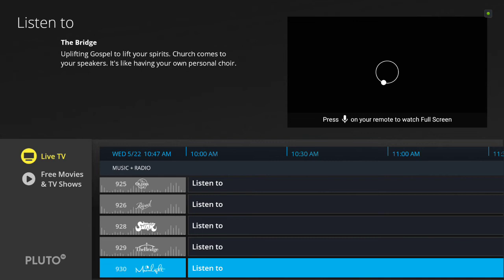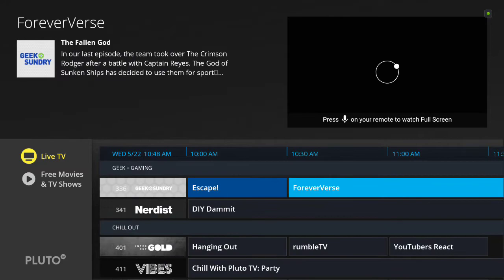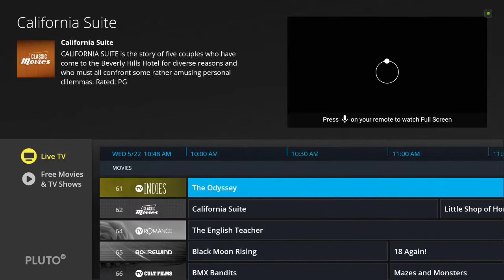That's the channel lineup. Again, if you go to the website and activate your device, you can actually hide channels or make favorites so you don't have to look at all of them. Another thing to note depending on your device — I'm on the Live TV section, but you can also go to Free Movies and TV Shows.